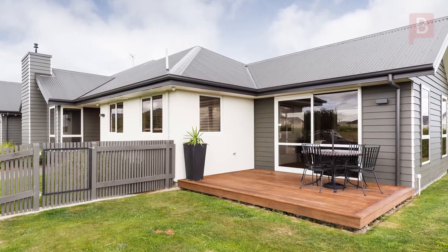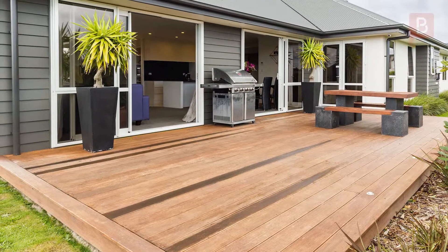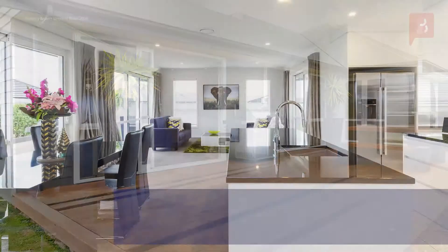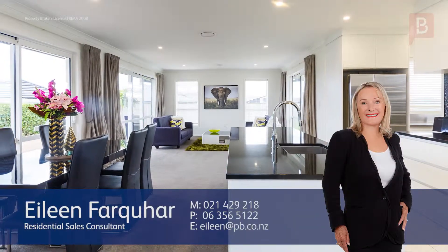Call Eileen today to view this award-winning show home — you won't be disappointed. Eileen Farquhar at Property Brokers Palmerston North. Call Eileen anytime on 021 429 218.